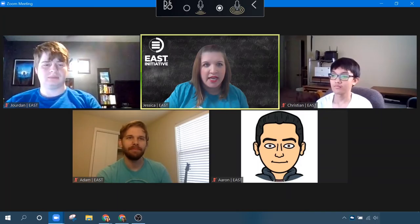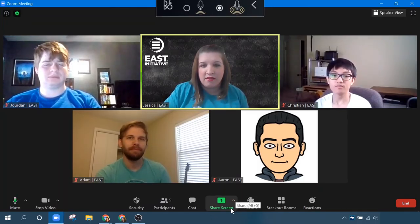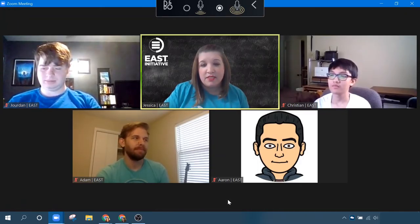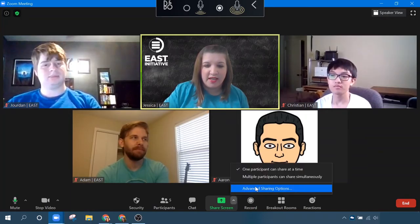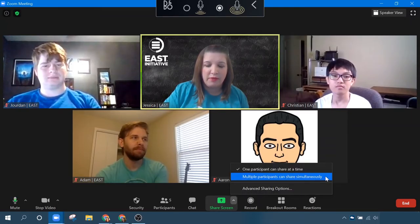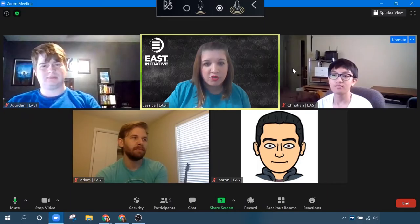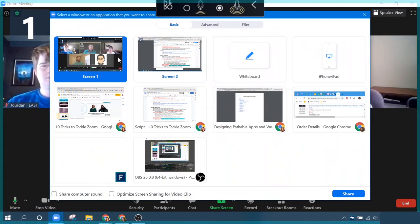The last one, trick number 10, is share screen. This is nothing new — most of you have probably seen or used this — but it has so many real-time collaboration opportunities, so I wanted to be sure to include it. Share screen gives you many ways to engage with meeting participants, so many that you may even forget that you're in a virtual meeting. The host can control who can share — I can decide I only want one person to share at a time, or I want multiple people to be able to share. There are even advanced sharing options for more control as a meeting host.